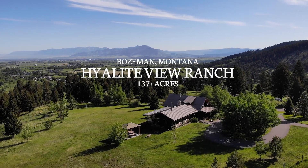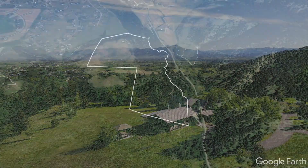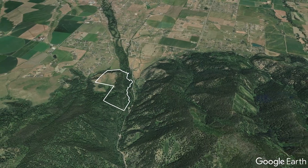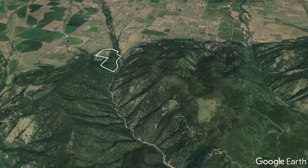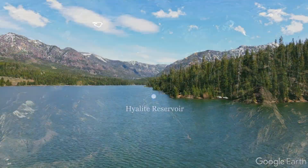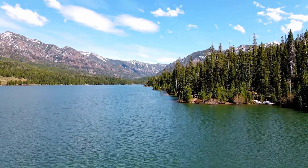Welcome to the Highlight View Ranch. The ranch consists of 137 acres and is located in the Highlight Canyon corridor, just a short drive from the Highlight Reservoir, a popular starting point for many outdoor activities into the surrounding Gallatin National Forest.